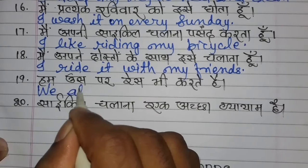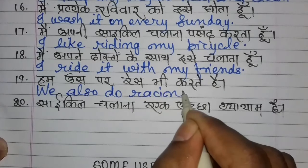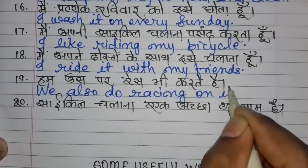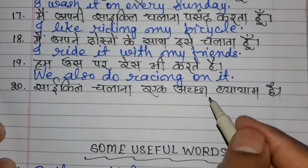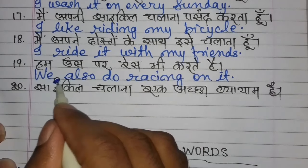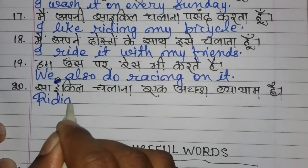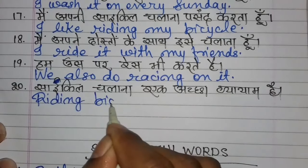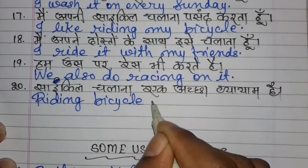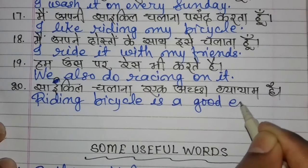We also do racing on it. Riding a bicycle is a good exercise.